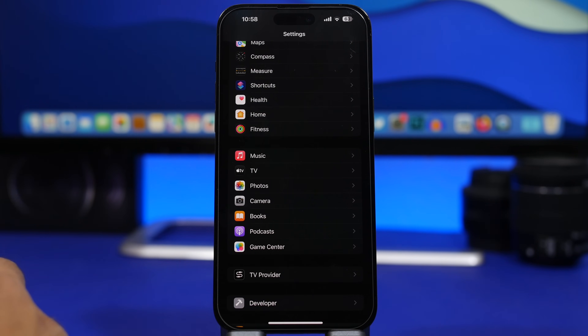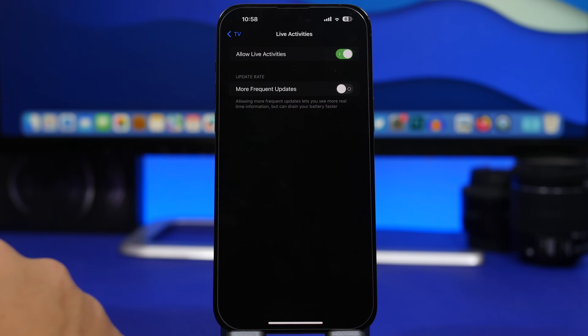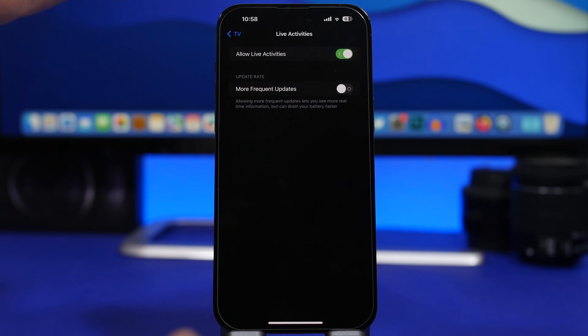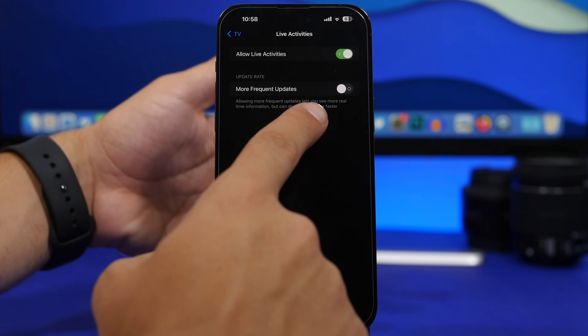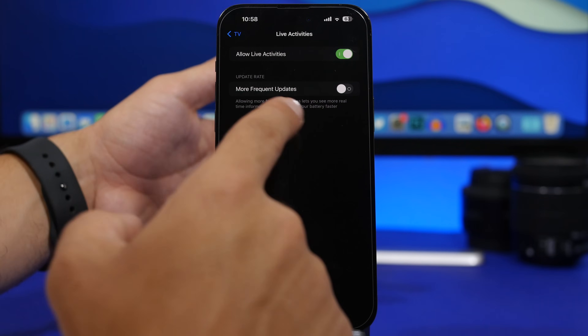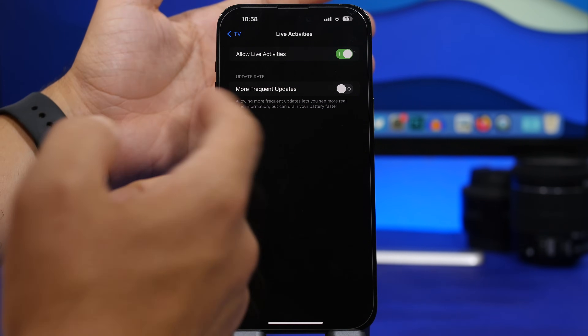Let's quickly talk about Live Activities again. If you go under an app like TV, Live Activities has an option for more frequent updates. A few apps — like sports apps where you track scores — will have this option, but if you have it turned on it consumes a ton of battery. It says right there that having this on might drain the battery faster. So if you have this feature turned on for any app, make sure you switch it off.